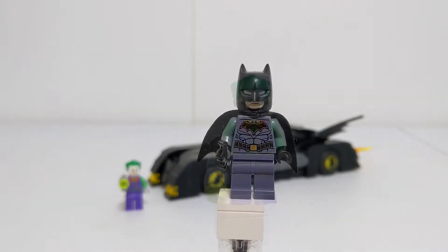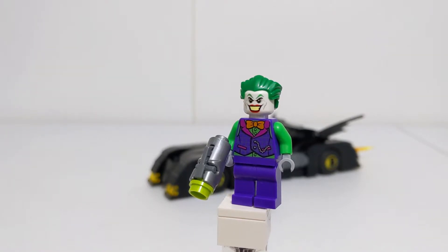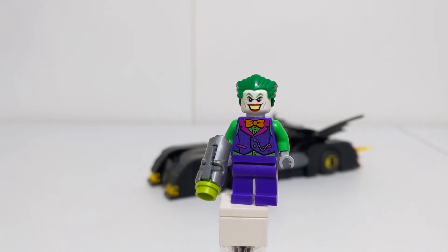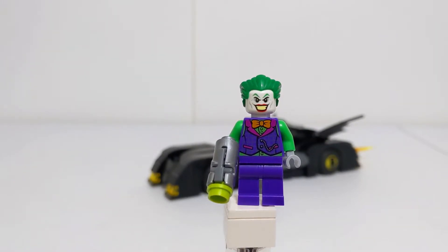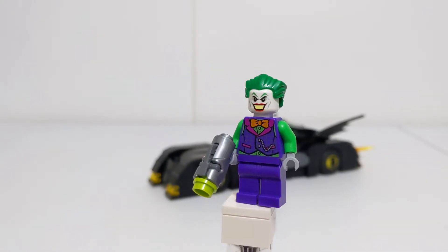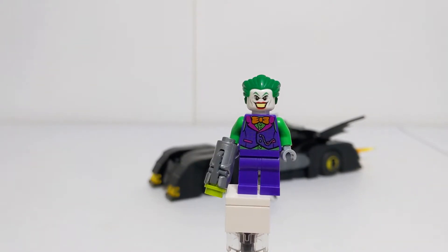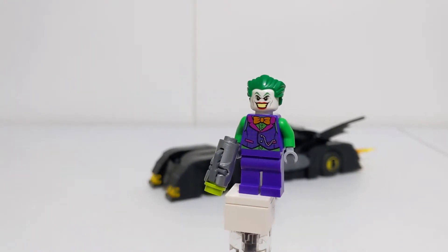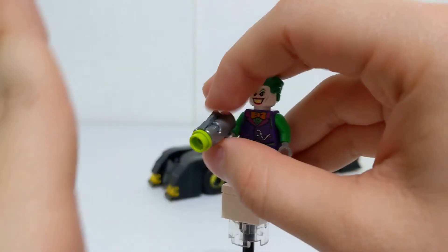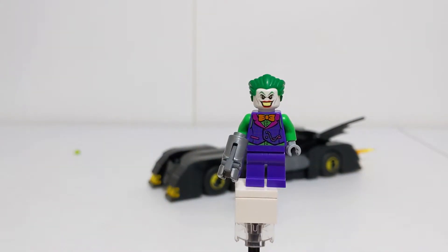Moving on, next up we have the Joker — given the set is called Batmobile Pursuit of the Joker, you'd be upset if he wasn't included. This is a pretty standard Joker with the same hairpiece and facial expression we've been getting for a while, but his torso print was new for the time. It's very similar to his outfit from the LEGO DC Super Villains video game, and comes with a silver stud shooter with a green stud representing the Joker's poisonous weaponry.